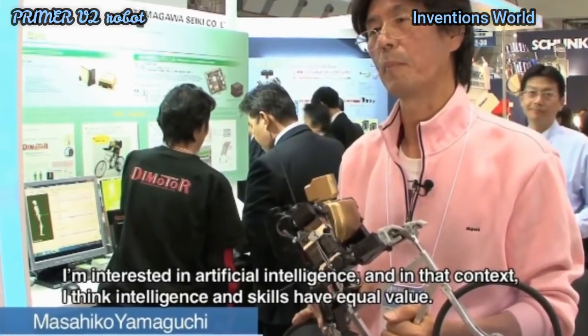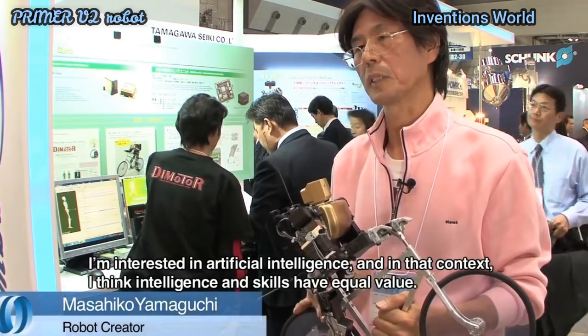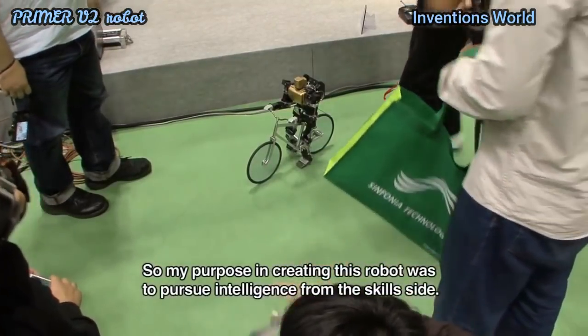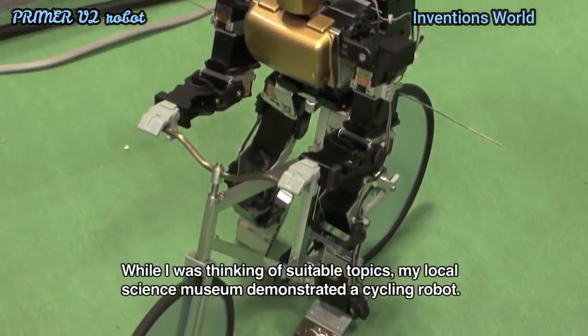The Primer V2 robot was developed by Japanese roboticist Masahiko Yamaguchi, also known as Dr. Gerald. It was demoed at the 2011 IREX International Robot Exhibition in Tokyo.